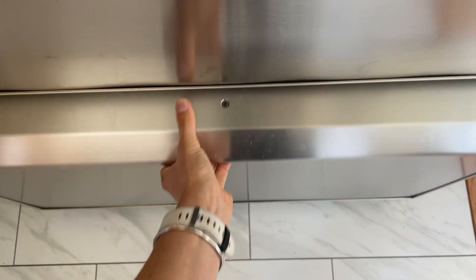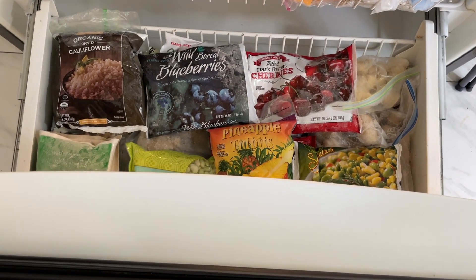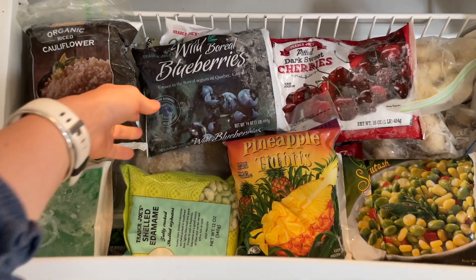I rarely buy fresh fruit anymore because I use mostly frozen fruit. You don't have to wash and prep it, you don't have to worry about it going bad, and I mostly put fruit in smoothies. I like to buy my frozen fruit from Trader Joe's and stock up in my freezer since it doesn't go bad.